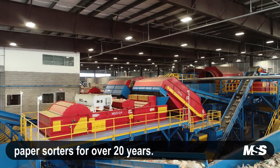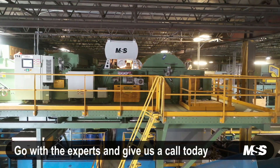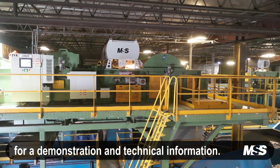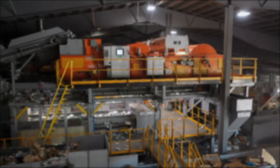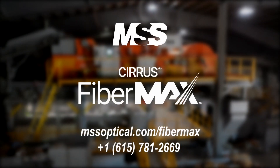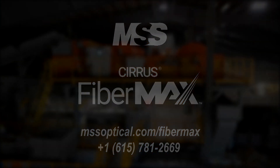MSS has been building optical paper sorters for over 20 years. Go with the experts and give us a call today for a demonstration and further technical information. MSS — simply smarter sorting.